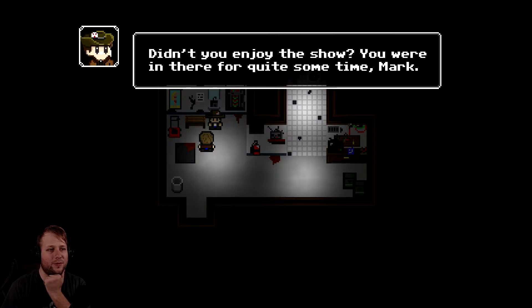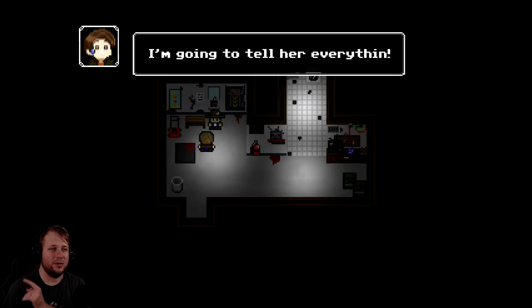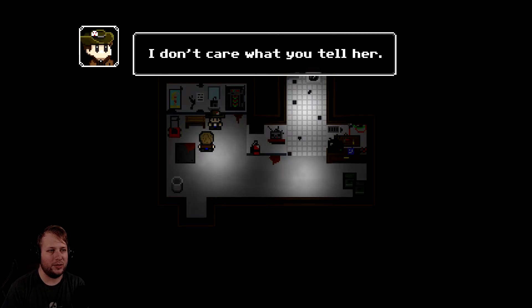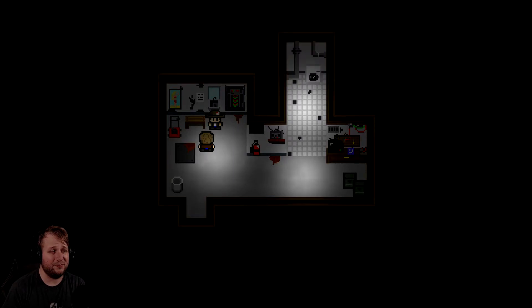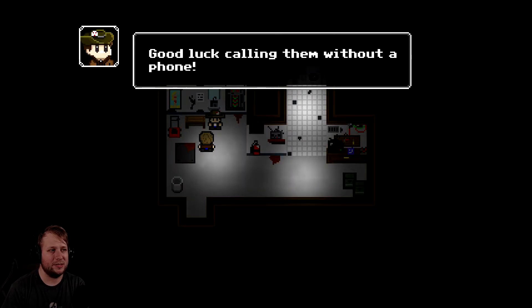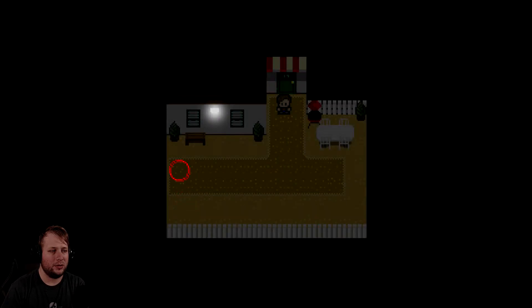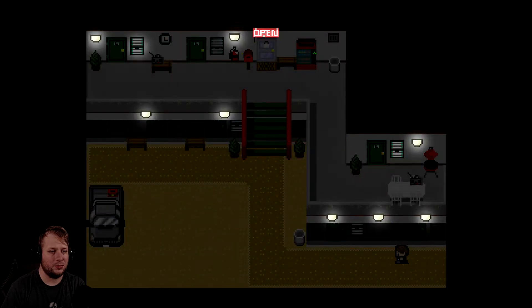Well, well, well - looky what we have here. You're a sick guy, Bill. I should report you to the police. Why would you do something like that? Didn't you enjoy the show? You were in there for quite some time, Mark. You know, I have more than one peephole around here. I'm gonna tell her everything - now, out of my way. I don't care what you tell her. The only thing that concerns me is in your hand. The tape? Give it to me. No way - I'm calling the cops. Good luck calling them without a phone. Well, I'm gonna go tell her.